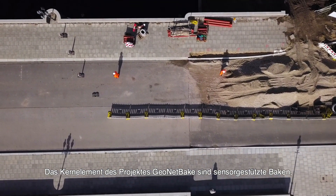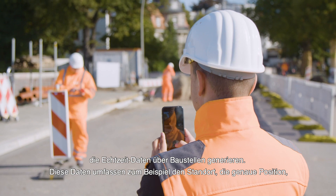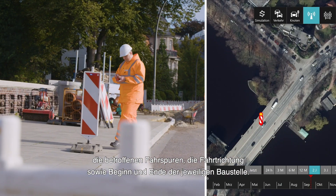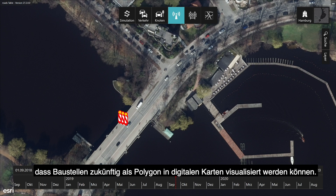The core element of the project GeoNetBake are sensor-supported beacons that generate real-time data about construction sites such as location, exact position, travelling direction and lanes affected, as well as start and end of works. In addition, the generated data is processed in such a way that the construction sites can be visualized as an area in digital maps.